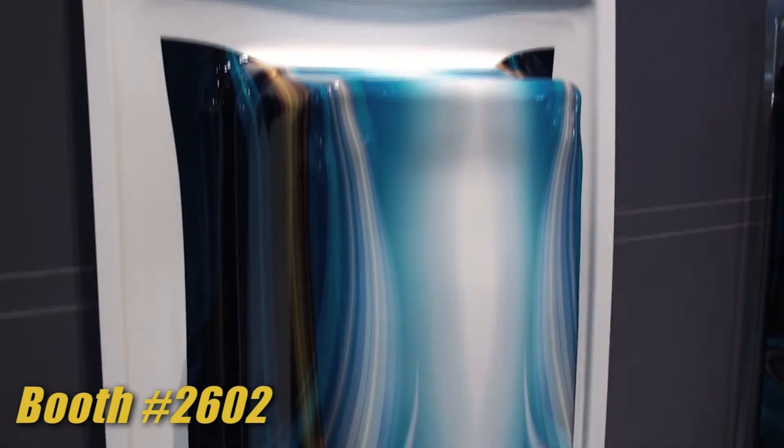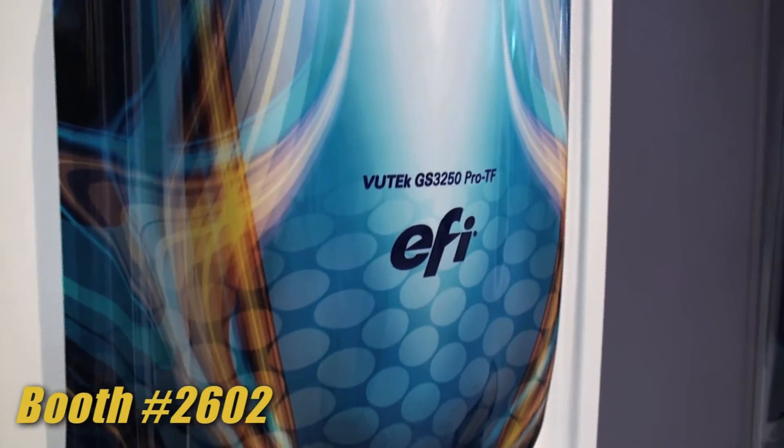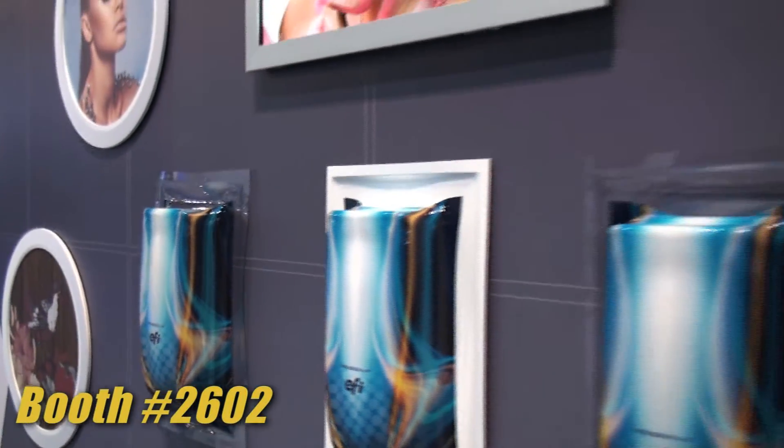The GS3250 Pro TF allows us to print on a wide range of materials with very good image quality, and then using this thermal formable technology we have, take the prints that have been printed off the product to a post process for thermal forming. The thermal forming allows us to get very deep impressions to make a great three-dimensional sign that you would normally see out in the industry.